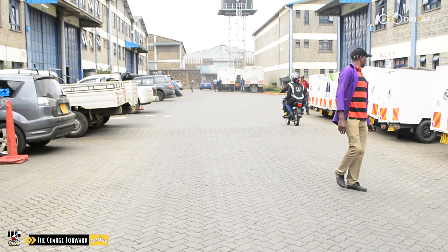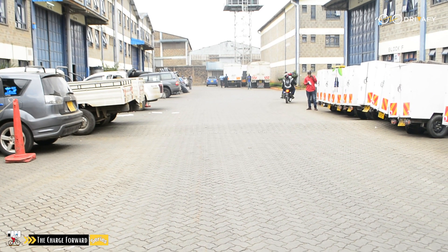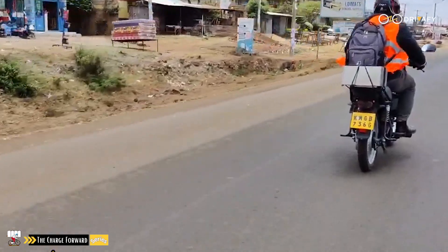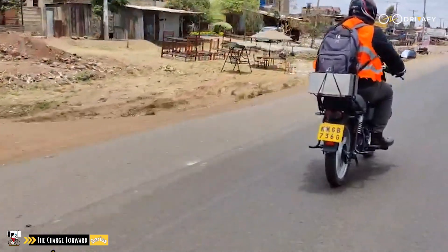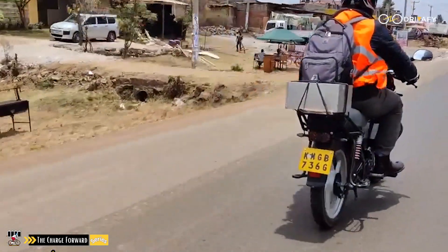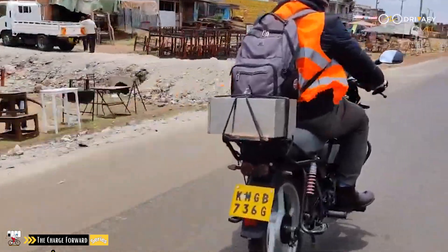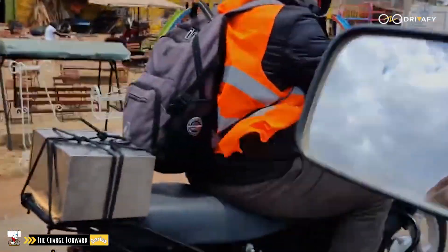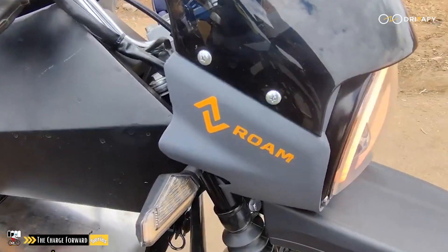And off he went. Electric motorcycles are becoming very common on the streets of Nairobi, Kenya nowadays. I believe the introduction of these vehicles is in the right direction since it's affordable to maintain and the fact that it's electric and does not emit any toxic gases into the atmosphere.